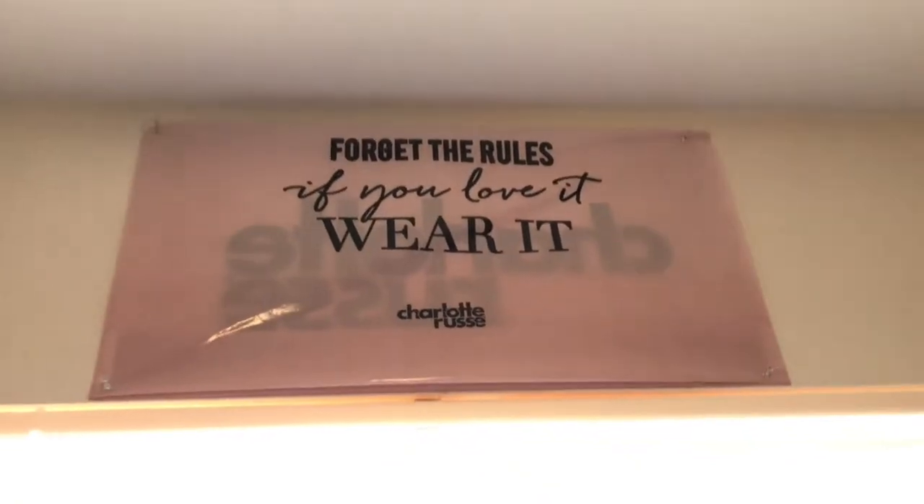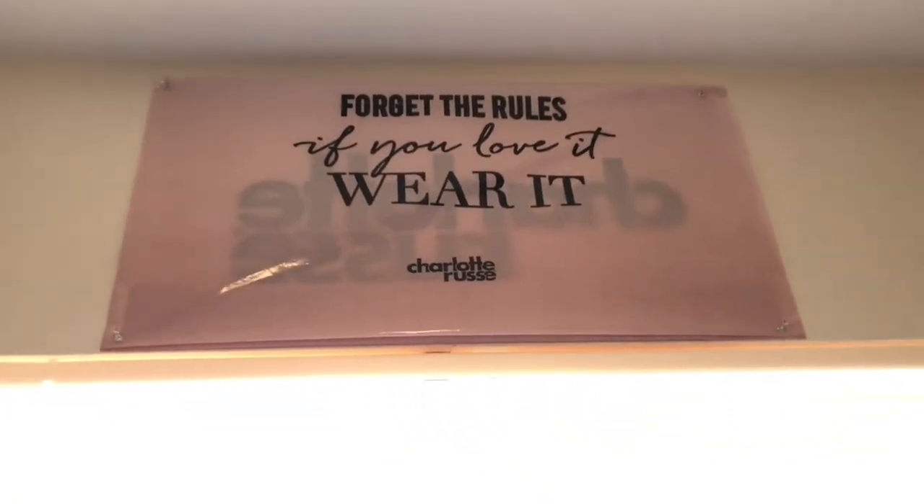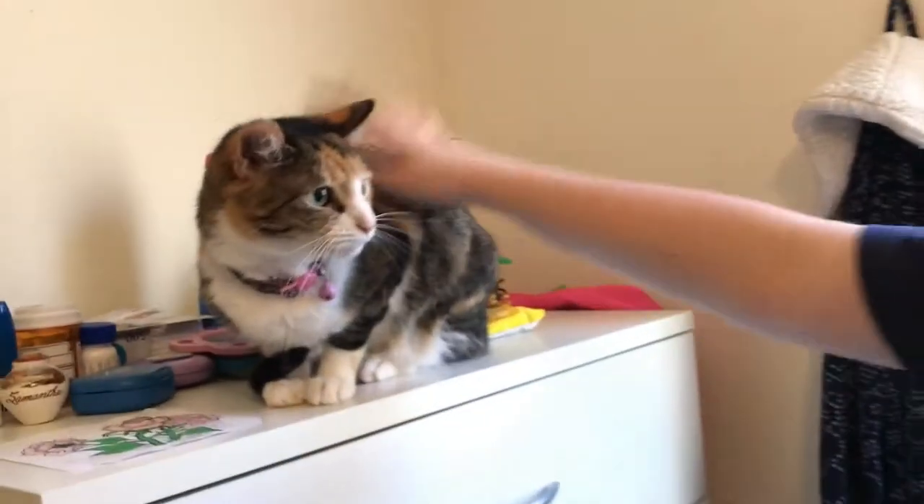At the very top is a bag I got from Charlotte Russe that says 'Forget the Rules, If You Love It Wear It' — I live by that rule. I kept the shopping bag because it was cute.